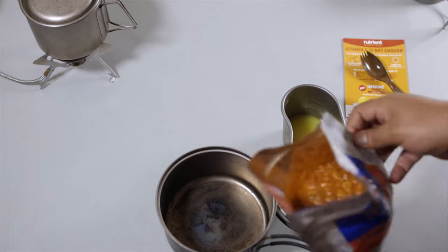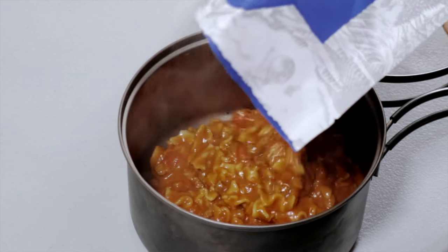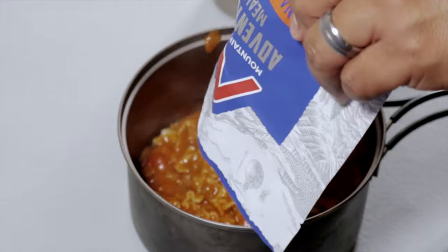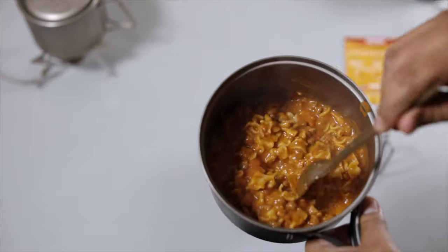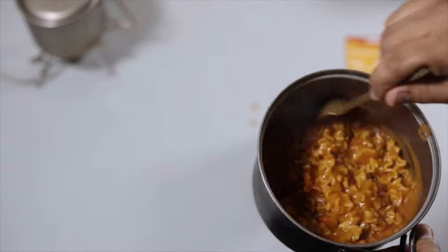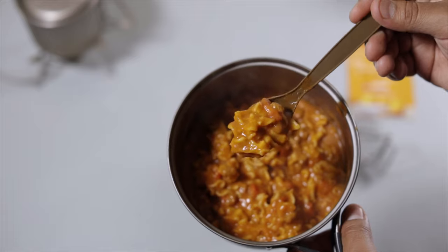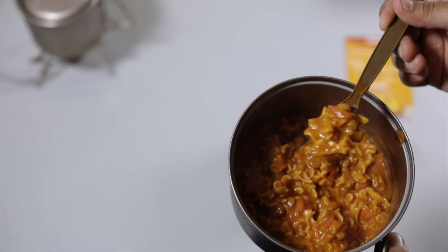Let's get it in the bowl. And there you have it — nice chunks of tomato, little bits of beef. Smells fantastic. Let's grab a bite. You can see the nice thick sauce.